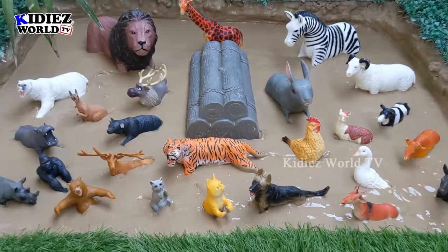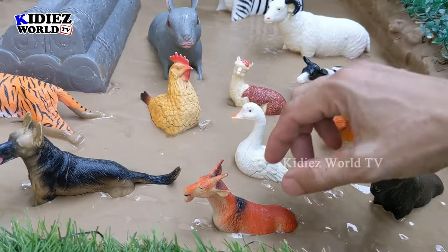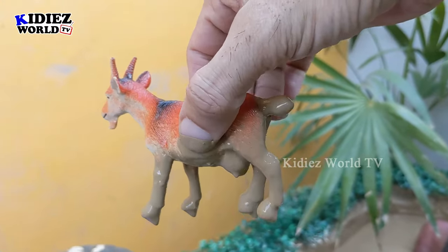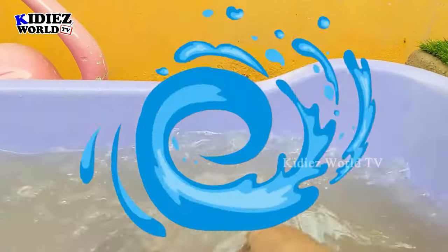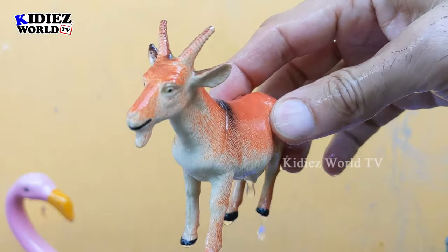Let's start with the farm animals! We have a goat — a beautiful and lovely farm animal, a little but very muddy goat. Let's wash it. Wow, this goat is clean!